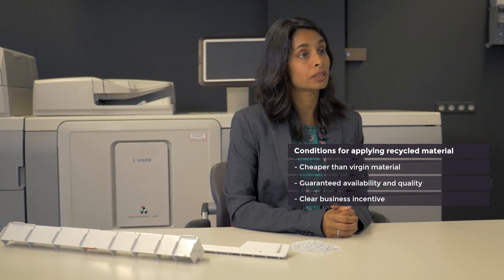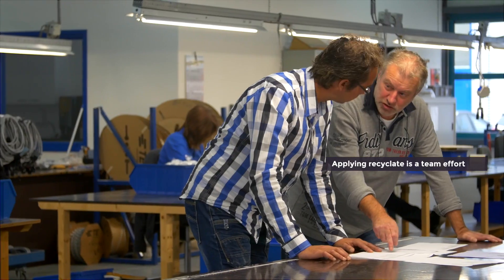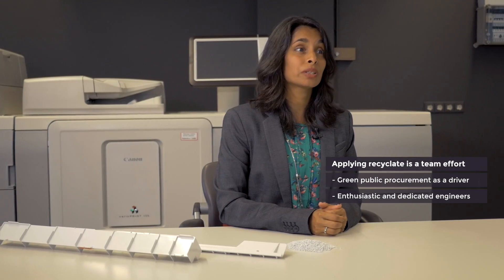In order to use recycled plastics for our products, we need them to be cheaper than virgin material, we need guaranteed availability and quality, and finally we need a clear business incentive. There was not one single initiative for applying recycled plastics. From the business side, there was green public procurement as a driver. From R&D, there were enthusiasts and dedicated engineers who came with ideas of how to apply post-consumer material for our products. It was a team effort.